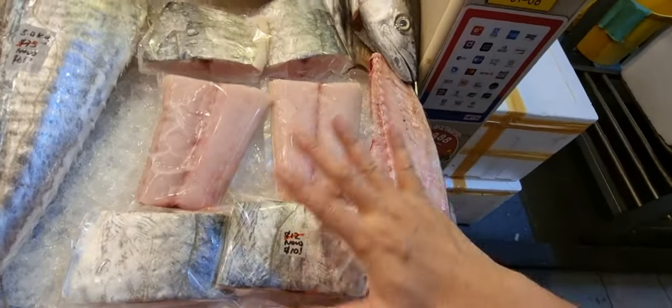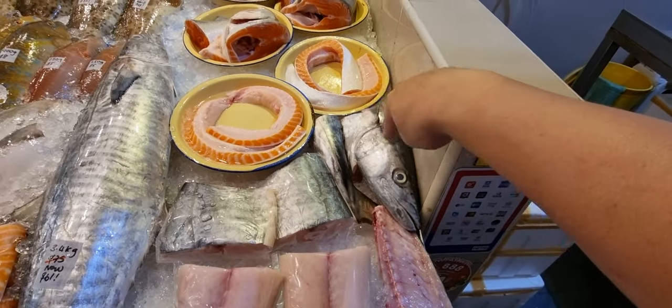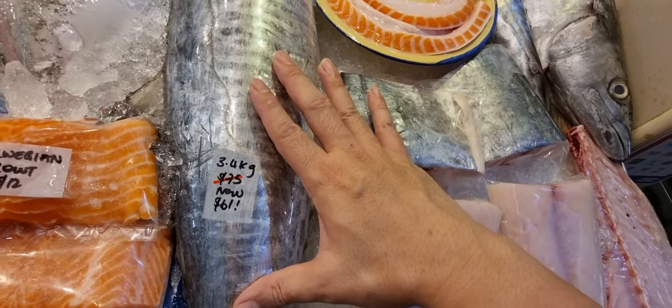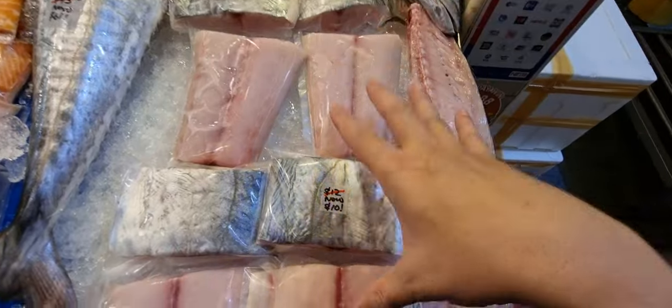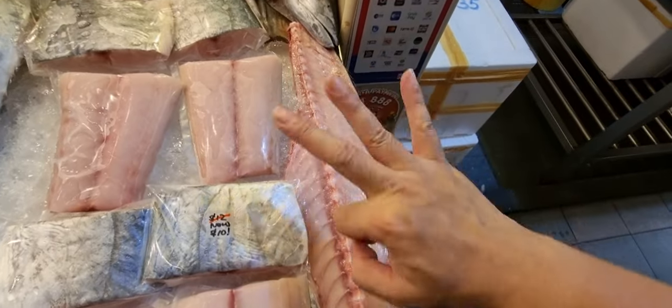Head and tail — normally two dollars for the tail, three dollars for the head, but the whole set is three dollars only, two sets available. If you want the whole fish, we have a 3.1 kg and a 3.4 kg — normally $75, now $61 only. Otherwise you can just buy the fillets — normally $12, now $10 — and the batang bones are just three dollars.